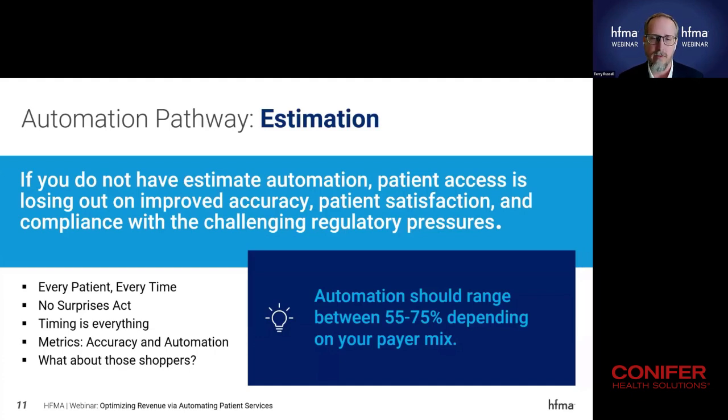Don't forget about patient shoppers. Patients are intelligent — they understand how regulations are being pushed through, they use websites, and they want to know what this is going to cost going in. The ability to quickly turn around both an eligibility response and a quick estimate without it taking 30 minutes out of a registrar's day is critical. Estimate automation can help you build capacity to support patients who are interested in services coming in.